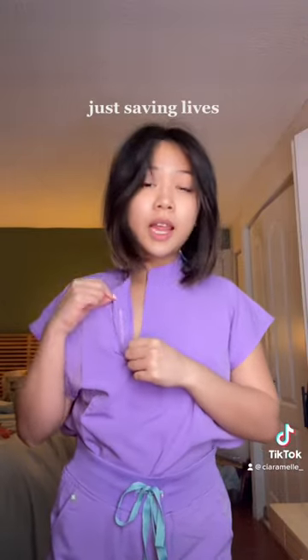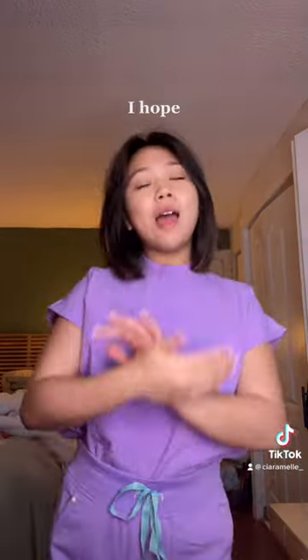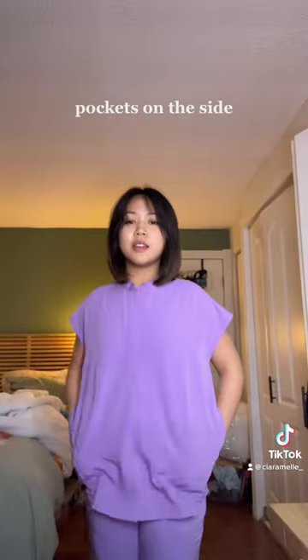It says 'just saving lives, no big deal' — this is what it looks like. I hope I get a job one day that requires no specific scrub color because I'm kind of liking this lavender. They do have pockets on the side.